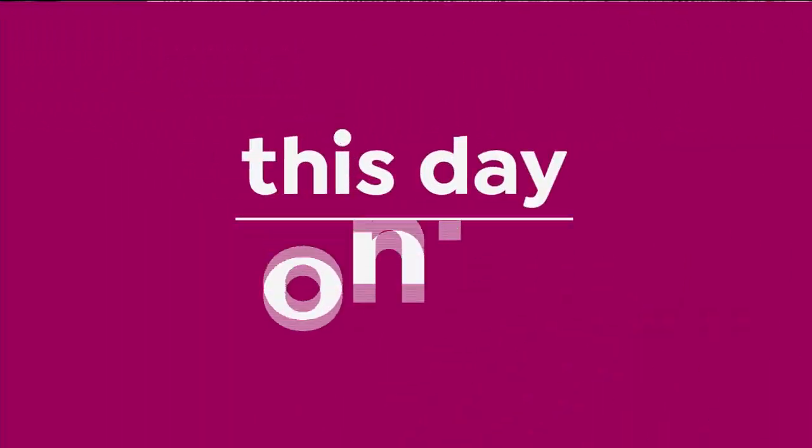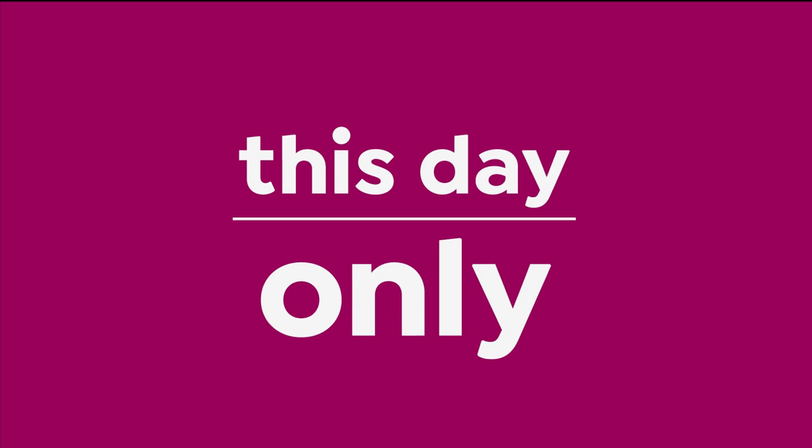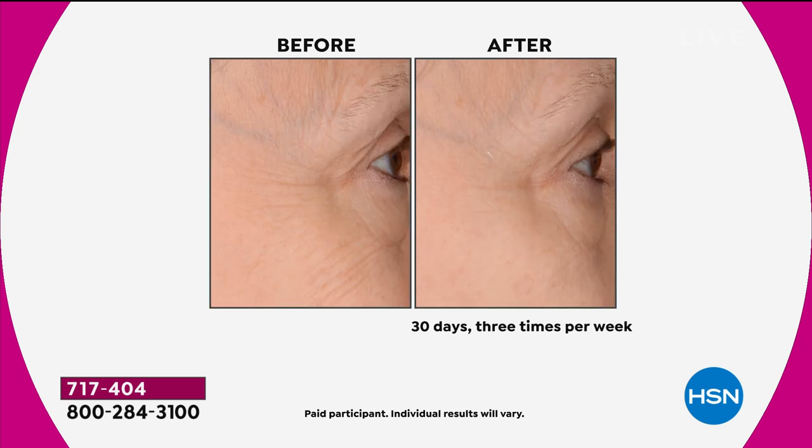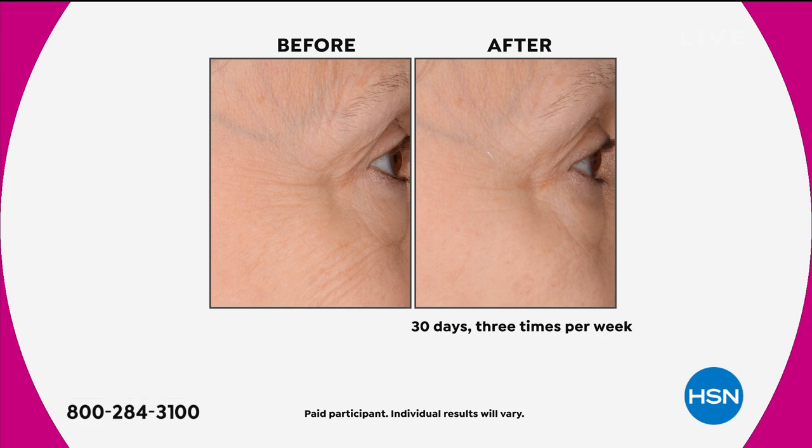Let me share a before and after so you have an idea of what the skin looks like when you're using this. We recommend three days a week — it's so simple and easy. These are the results you can expect: smoother looking skin, younger looking skin. Topically, anything you're applying to your skin will go directly into the skin and give you these results. That is why Glow Pro universally is the most award-winning tool.